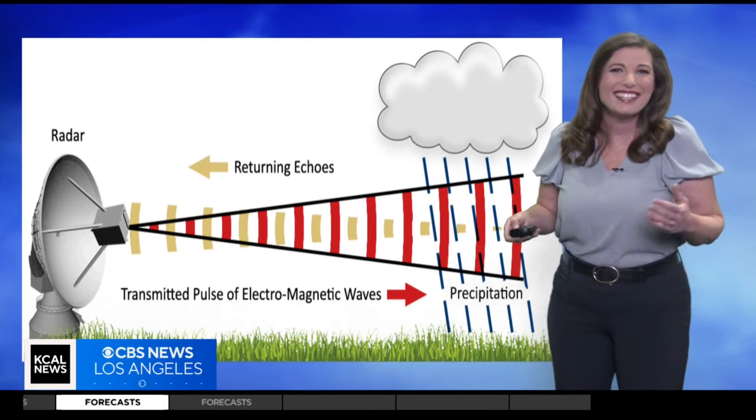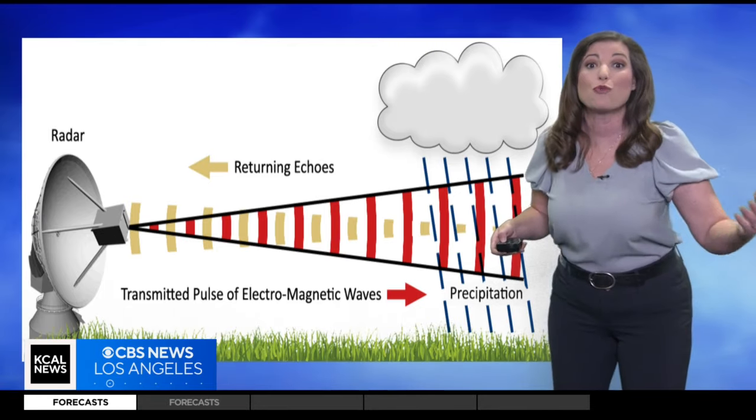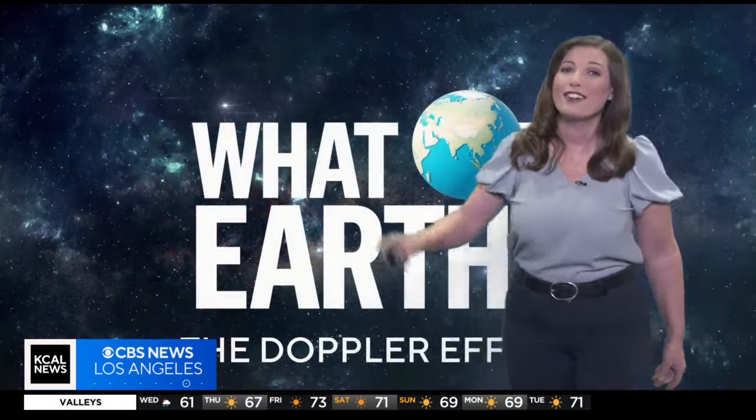By analyzing these frequency changes, we can figure out the speed and direction of those raindrops or snowflakes. With this info, we can predict where a storm is headed, how intense it's going to be, and even if there is a chance of hail or tornadoes. So next time you hear that ambulance wail, see a star twinkle in the night sky, or hear us tell you to bring an umbrella, remember — you're witnessing the Doppler effect in action. And that's What on Earth for this week.